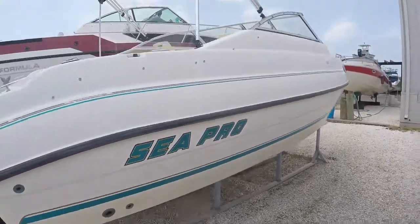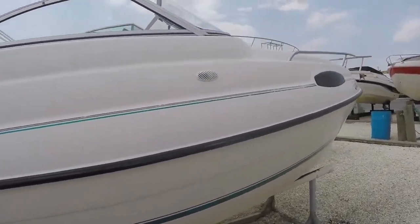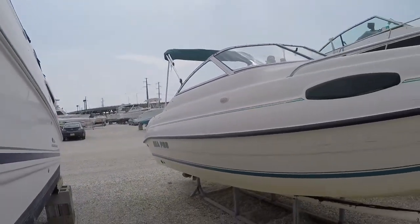Another shot of the bottom. The owner has bought a new boat and is motivated to sell. Somebody will get a nice deal on a really, really nice shaped boat.